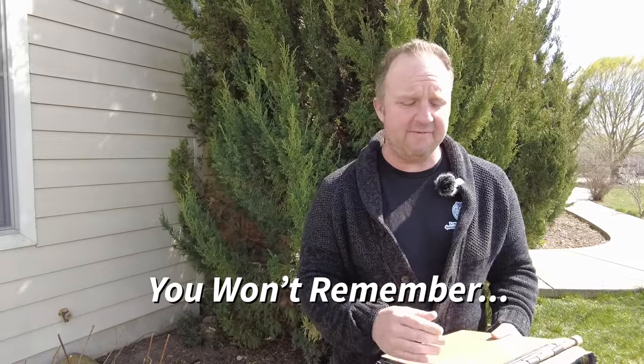Why do we need to keep books? We go back in time, sometimes 10 years, to look up information on ewes or does that we have.